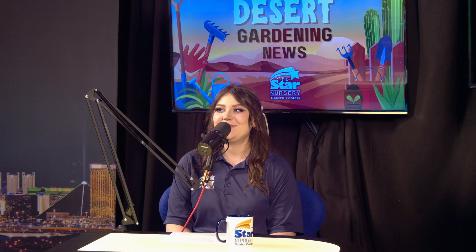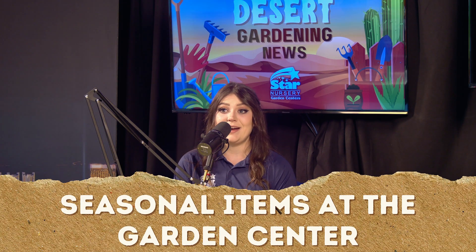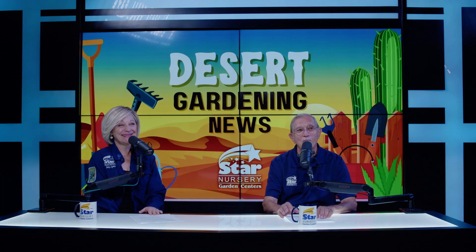Now we're going to get into some really fun stuff. We have seasonal items right now in all of our locations, including our live Christmas trees, Christmas cactus, poinsettias, live wreaths, and live garlands — there's so much to get your landscape or your home feeling extra holiday spirited. We want to make sure those items last you for a long time. Let's start with Christmas trees. We are so excited — it's probably one of the most fun times of the year for Star Nursery.